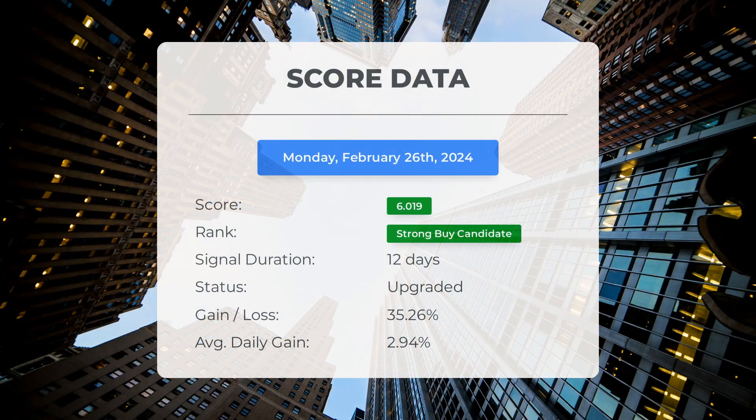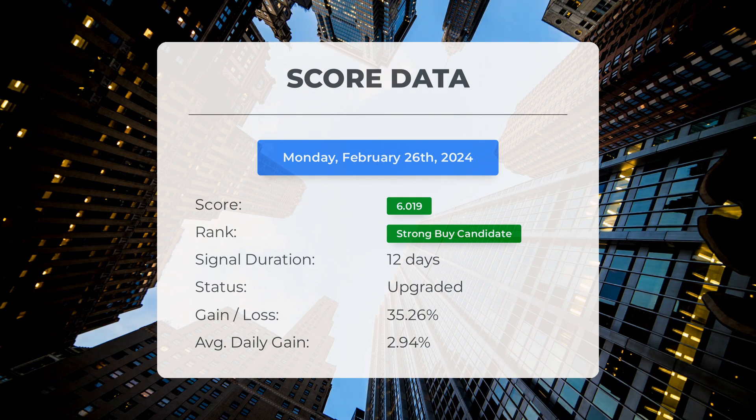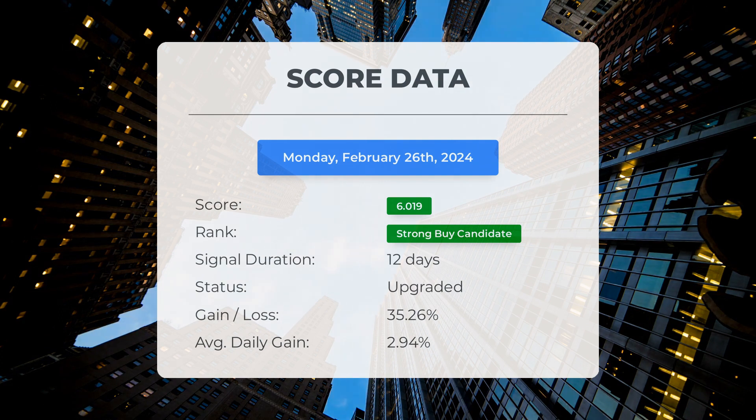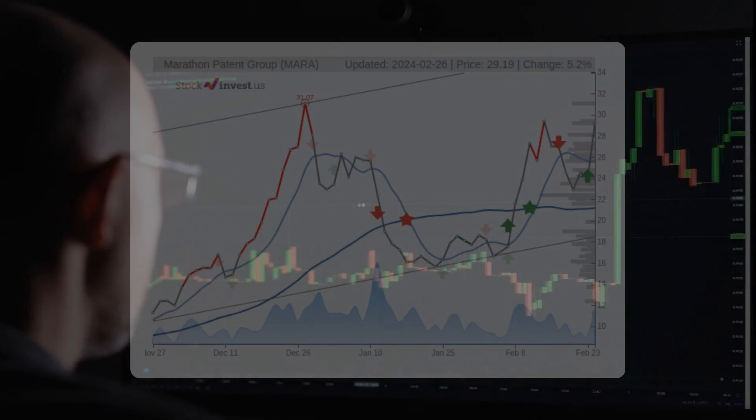Since February 8, 2024, our system has identified Marathon Patent as a strong buy candidate with a score of 6.02. Investors who heeded our analysis would have seen a significant gain of 35.26 percent since we initially recommended Marathon Patent as a buy candidate 12 days ago. This equates to an average daily return of 2.94 percent since it was labeled as a strong buy candidate.